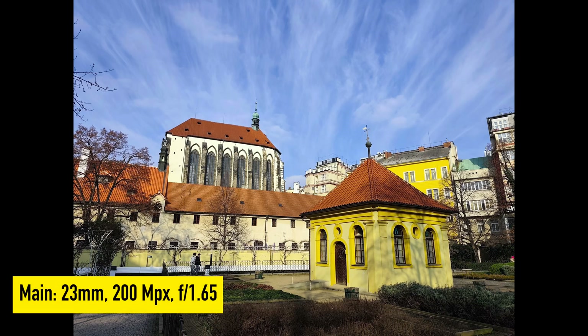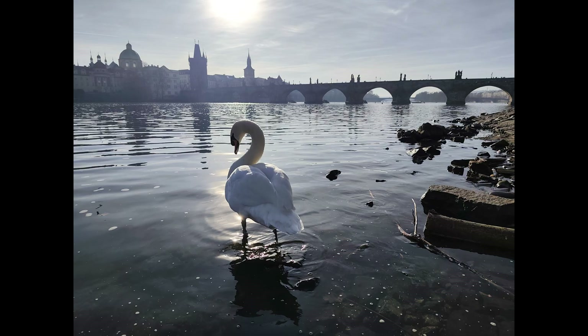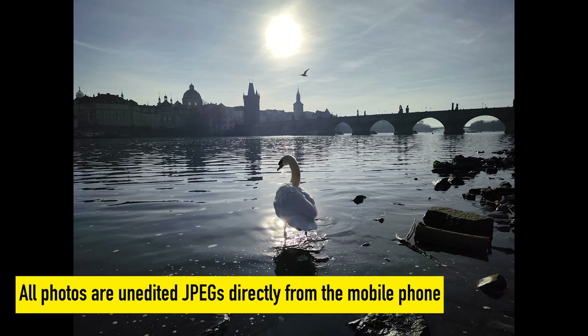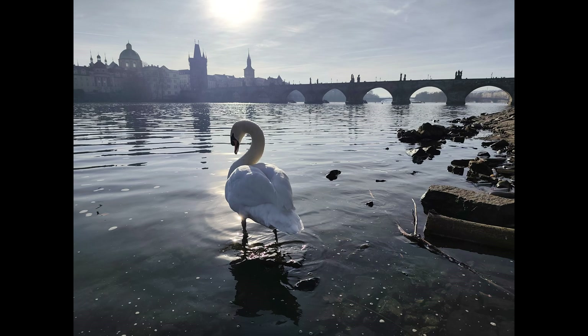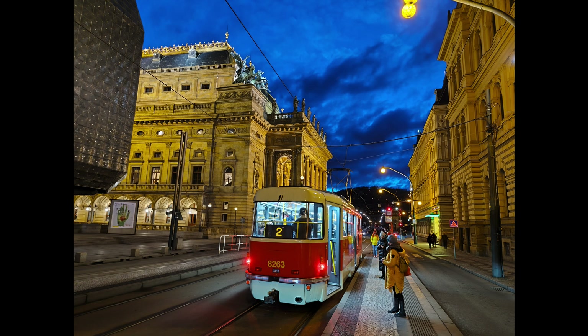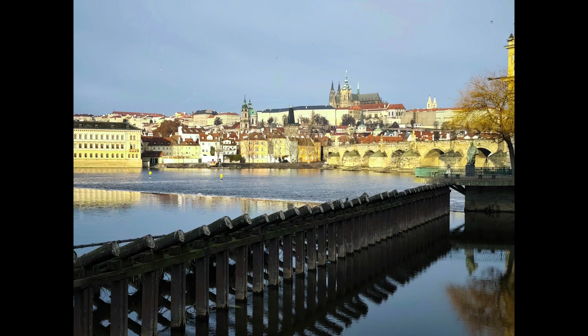The most important lens is of course the main one. It has 23 millimeters and 200 megapixels, which is quite important — 200 megapixels means that lens and sensor would be the key tool of that mobile phone. You can see some examples, and I have to admit I was quite surprised. In conditions like these the results are really nice. We can say even now that this mobile phone is really good at night shooting.